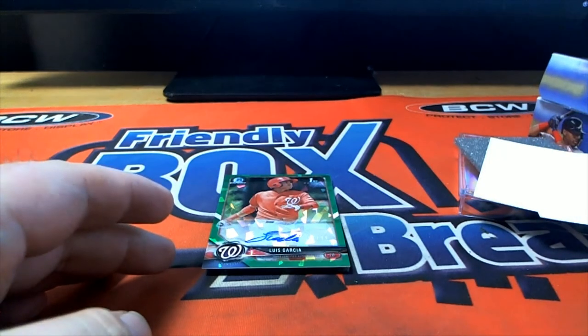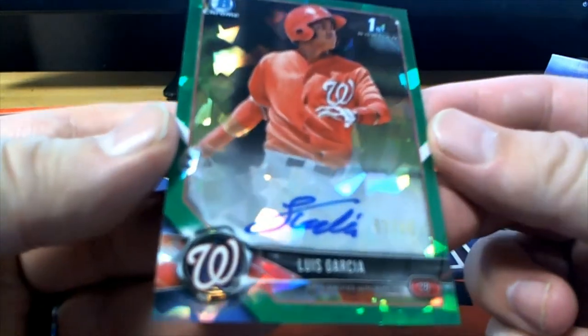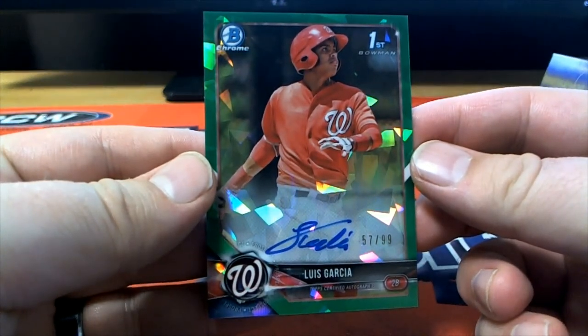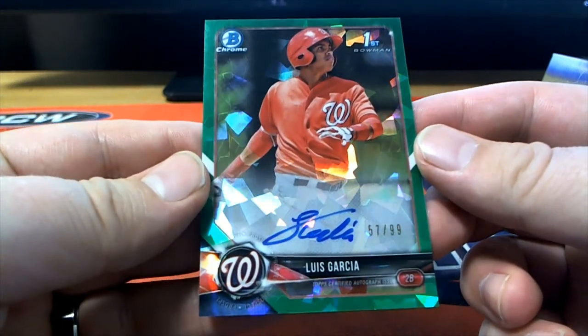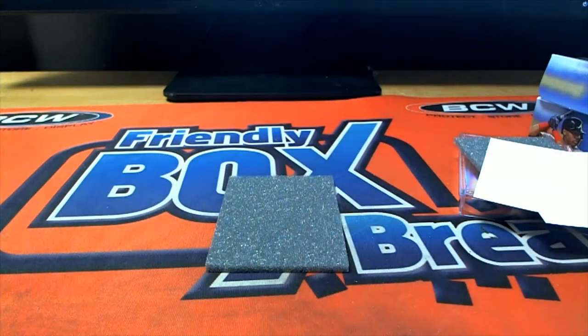And our last one here — oh, we got a cracked green. Ganjalatus 57/99, Luis Garcia. Check this out for the Nationals — that is Aaron M, coming out to you Aaron M. Outstanding, 57 of 99. Nice hit, Aaron M. Yes indeed, that is 2018 Bowman Chrome HTA Choice, and that was number 203. Thanks for joining.